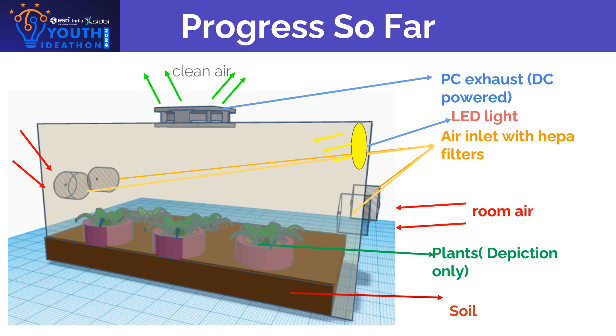The progress we made so far is a transparent glass container with plants inside it. We made two air inlets with HEPA filters to clear the dust. We also attached an LED to aid in photosynthesis during the night and a DC fan to let the pure air out.